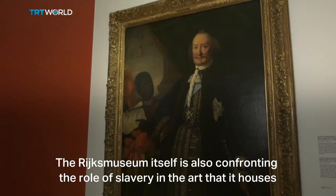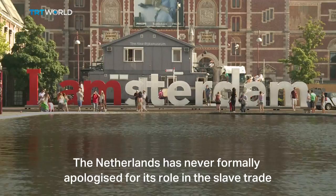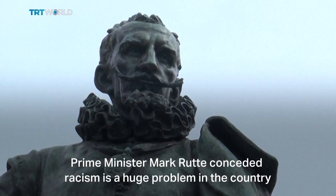The Rijksmuseum itself is also confronting the role of slavery in the art it houses, adding additional information to 80 objects in its permanent collection. The Netherlands has never formally apologised for its role in the slave trade, but in the wake of last year's Black Lives Matter protests, Prime Minister Mark Rutte conceded racism is a huge problem in the country.